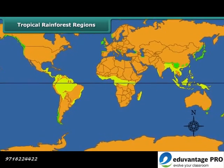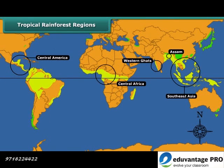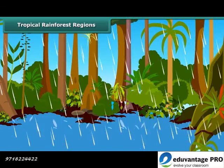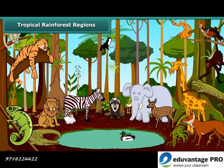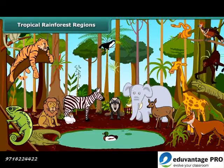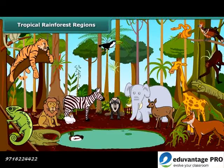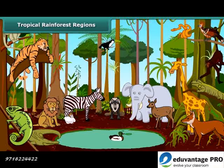Tropical rainforests are found in Central America, the Western Ghats and Assam in India, Central Africa and Southeast Asia. Because of continuous warmth and rain, this region has a wide variety of plants and animals. The variety of animals like monkeys, apes, gorillas, lions, tigers, elephants, leopards, lizards, snakes, birds and insects are found in these forests.